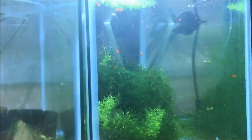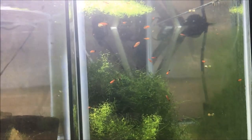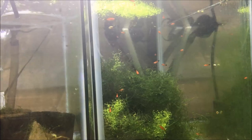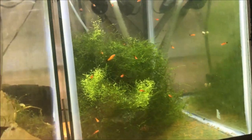Second row — lyre-tail swordtails. Mostly juveniles and fry. I do have two males and one female adults — they kind of hide all the time.